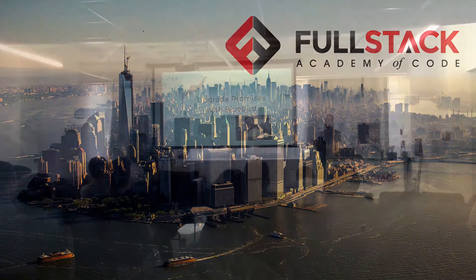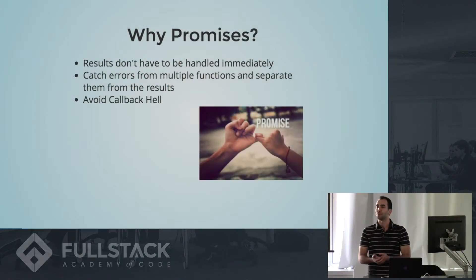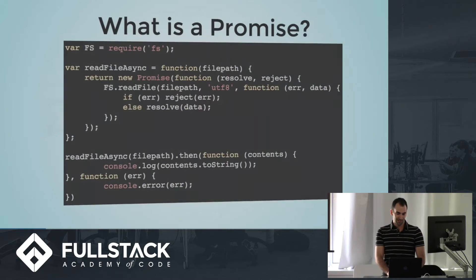Let's take a deep dive into Bluebird and learn more about promises. I'd like to start by discussing why we would ever use a promise — why are promises better than callbacks? There are a few things promises let you do that you can't do with a callback: you can use the results of your function later on, catch errors from multiple functions with one catch method, and make your code look a lot nicer, avoiding callback hell.